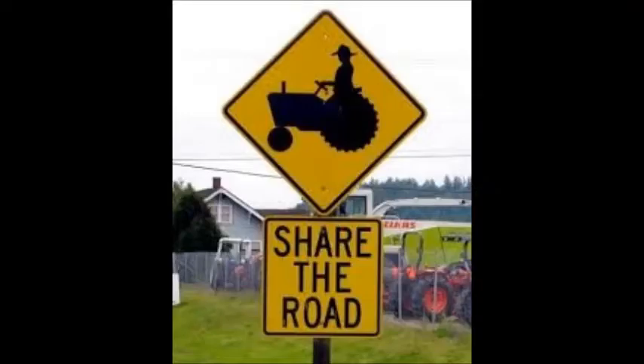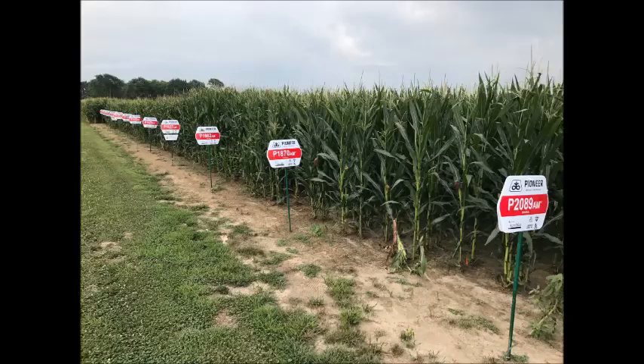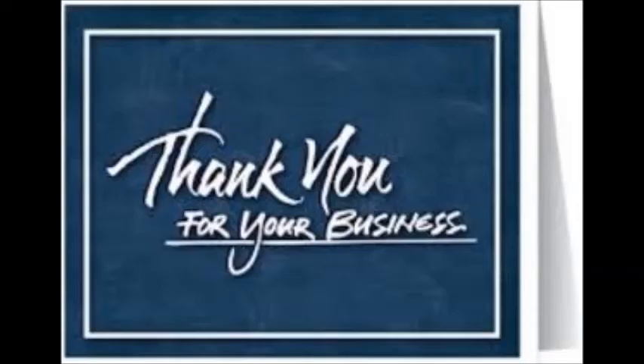Again, this is the first video of 2018, and we will likely continue on a bi-weekly basis until we get a crop going and in the ground, and then probably continue on a weekly basis. As always, if you have any questions, please contact your local Pioneer sales rep. Thanks.